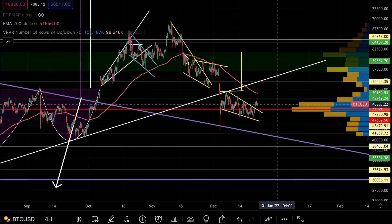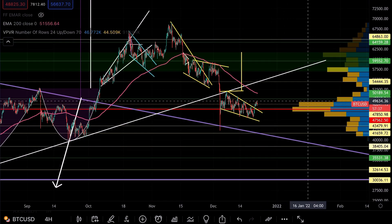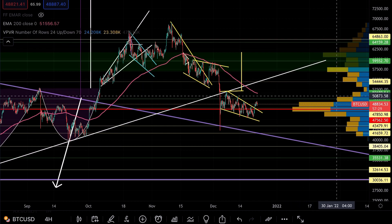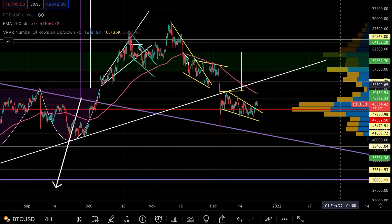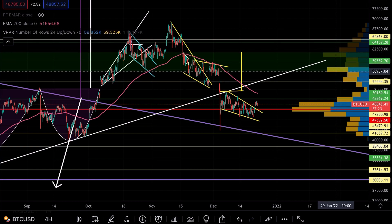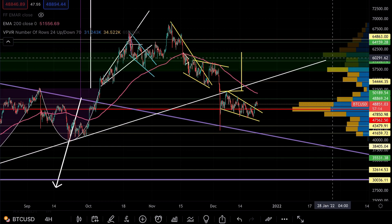If I remove the EMA ribbon and bring back the VPVR, you will see something very important — we have just gotten through this very busy built-up area. Once we clear this mark, particularly around the $49,000 level, you can see there's some green space leading up to a little bit of resistance at this yellow line which I've drawn at $54,000.